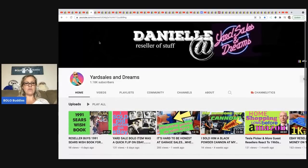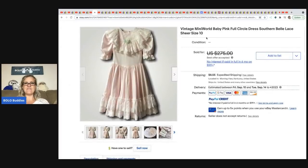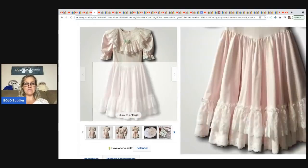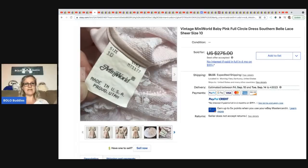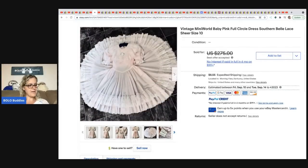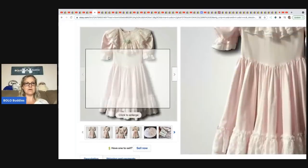The next item is from Danielle at Yard Sales and Dreams, also a bolo finder. She sold a vintage Mini World baby pink full circle dress — it's a Southern bell lace sheer. If you get one of these, photograph it to show the full circle — that's a big selling point and an important keyword. She took a best offer of $100 and paid $6 at a church sale.